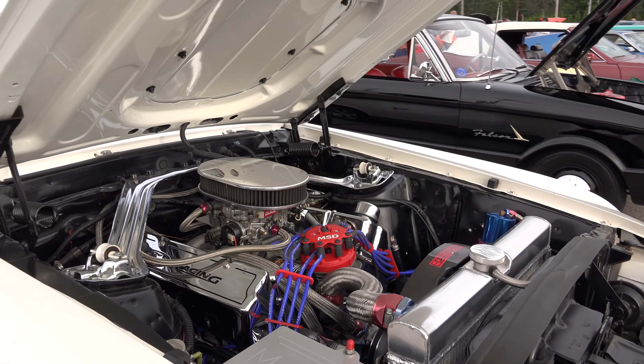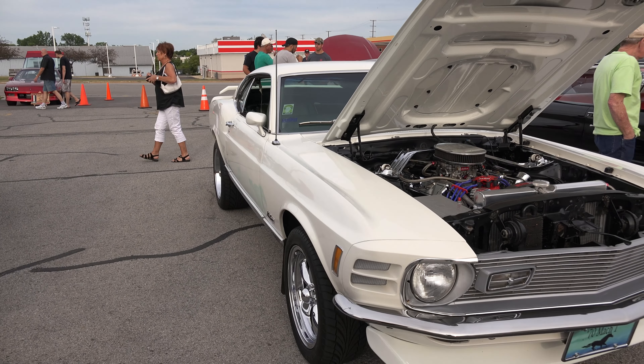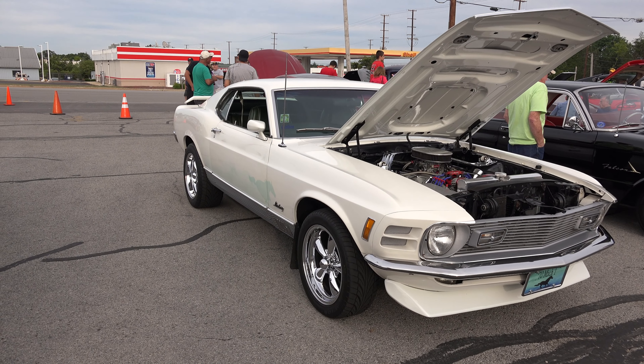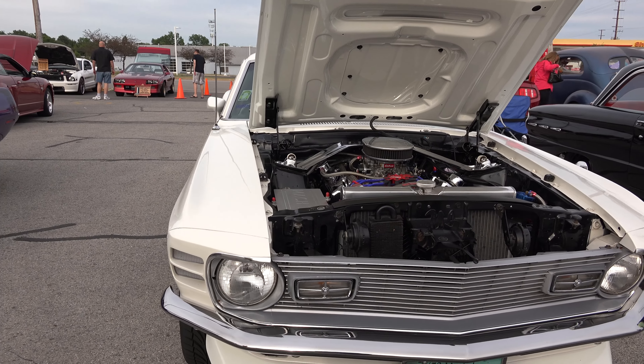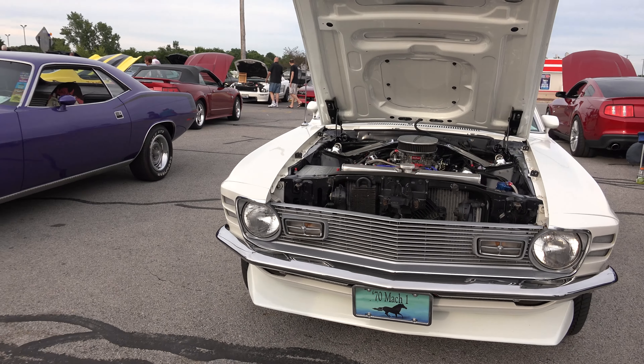Otherwise, it's probably the longest I've ever owned any car because I usually go through cars pretty quick. It's an actual numbers matching Mach 1 — obviously it's like a resto-mod pretty much because of the paint, wheels, and motor — but it is an actual numbers matching car that's just been modified.